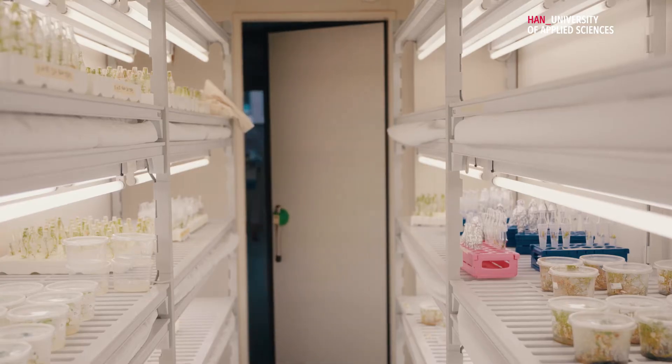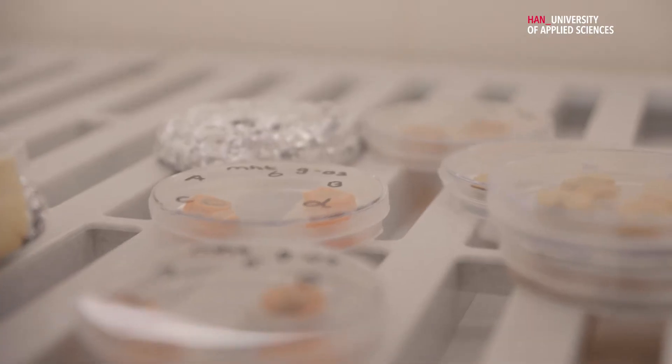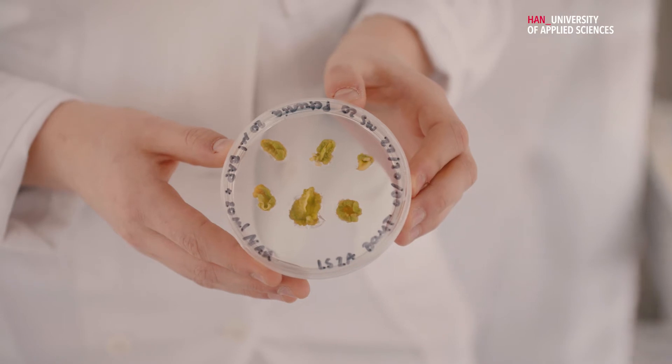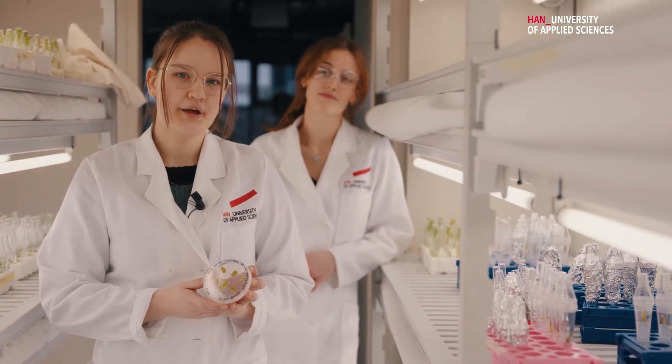One of the specializations we have here is molecular plant biology. This is the climate room, where we store all of our plant samples because it has the optimal conditions for the plants to grow. This is actually something we did recently — we grew a callus from petunia leaves, which is basically undifferentiated plant cells, meaning they can grow into any kind of plant cell.